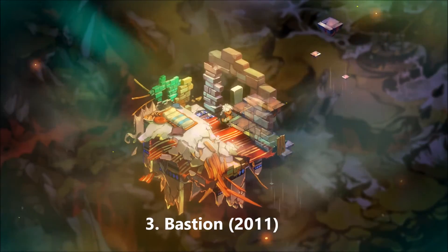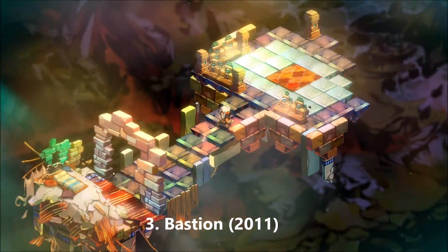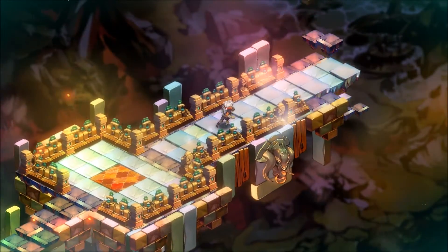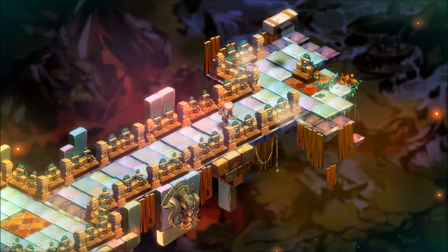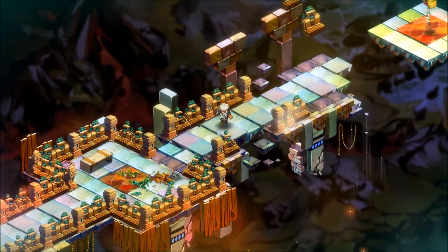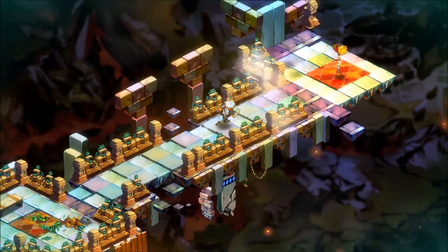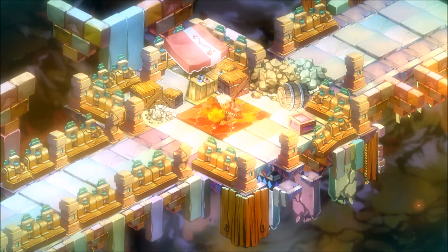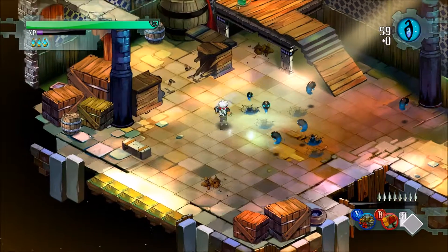I'm not the biggest indie gamer — I spend a lot on my computer, so I want to play the latest AAA games to take advantage of my graphics card. When I saw Bastion at my friend's house, I was so impressed. I really liked the art style and how the narrator talks whenever you do anything. It was just a fun game, and it's the shortest game on this list because it's only 3 hours. But I really enjoyed it, and it's one of my favorite PC games.